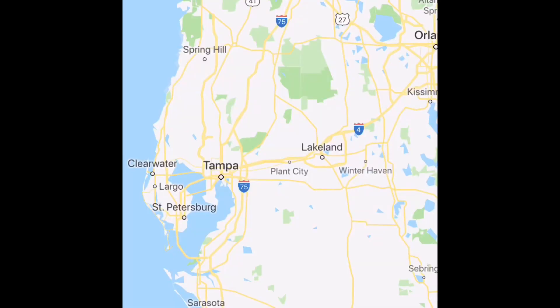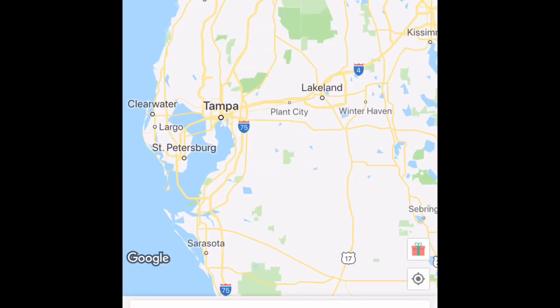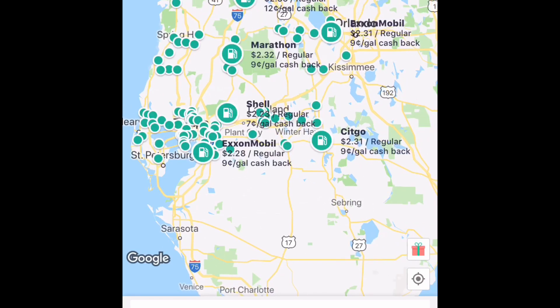The app is called GetUpside, and if you are at all familiar with Ibotta, it works very similarly to that except it's for gas for your car. For example, if you live in the Tampa area of Florida, you would open up the app and it will show you gas stations around you and also show you what rebate they are offering.